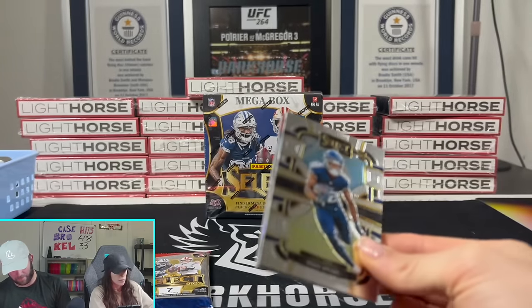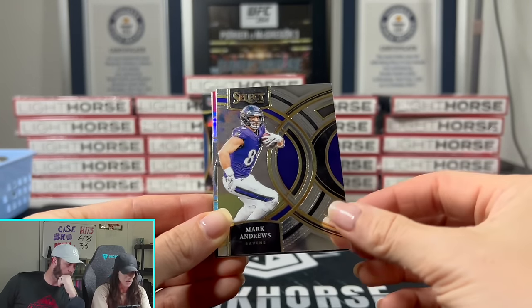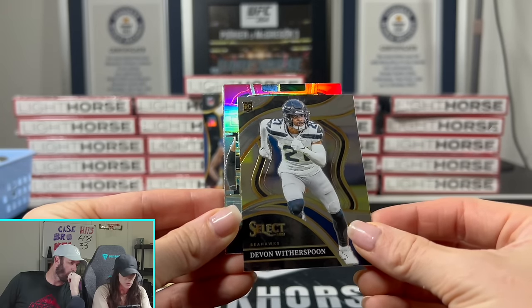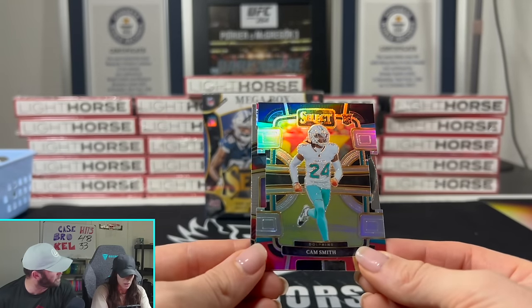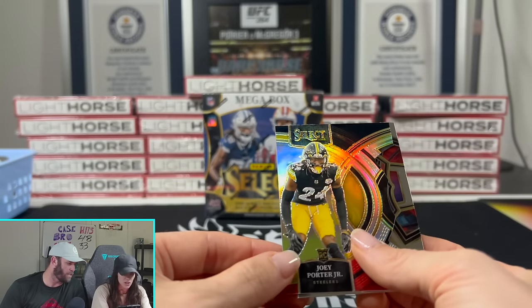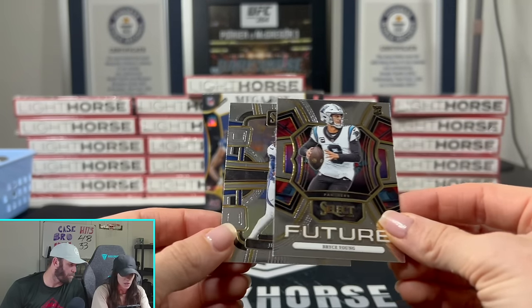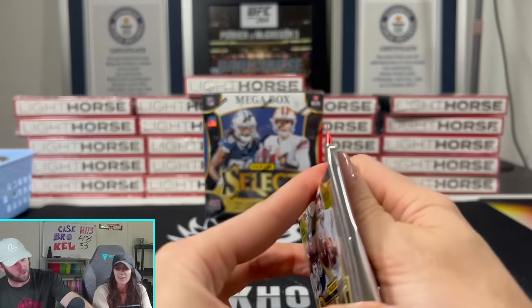Neon green - maybe 599 as well. Kittle and Eric Gray again. Green is the five out of hobby but neon green is the 599. You've got two packs left. J. Spears - you haven't really pulled anything too crazy. Oh my god, CJ Stroud on the black - that would look sick with their uniform color match! Rickey and Judy. Nothing too crazy overall.